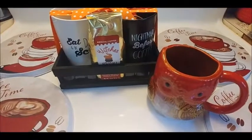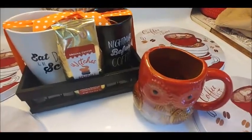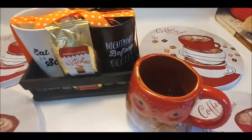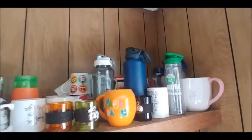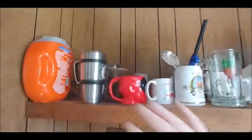I'm gonna show you real quick my collection so far. I know I did a mug video a long time ago but let me do this real quick. Okay, so excuse the huge mess.